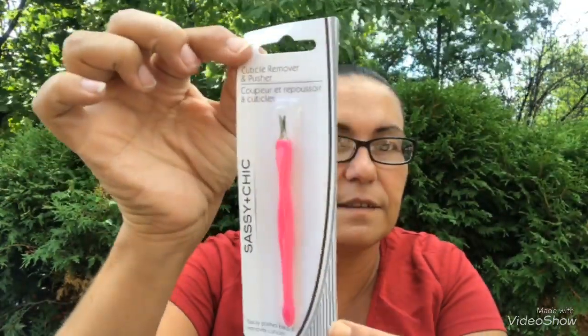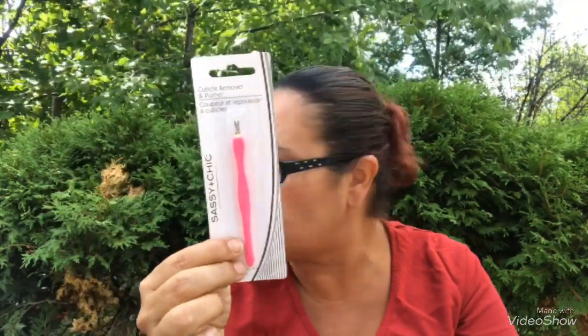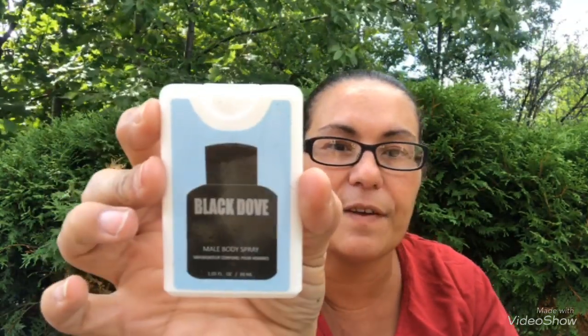Next I found this — it's a cuticle remover and pusher from Sashi and Cheek, and I got the one in pink. They had many other different colors. Then I got these little mini body sprays — comes in 20 milliliters. I got one in Chapter Five, one in Black Dove, and one in Abysses, all by Mariposa. They smell awesome!